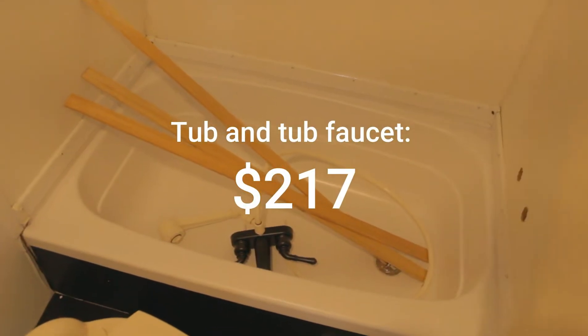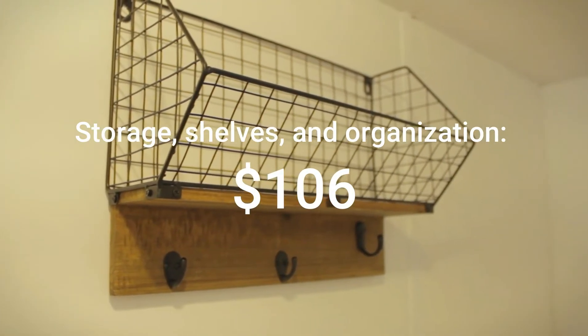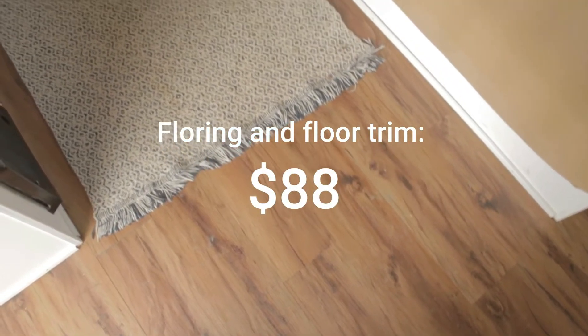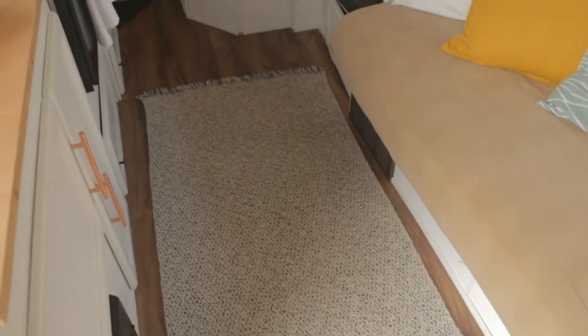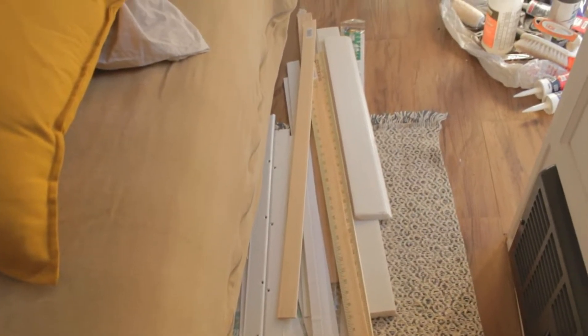The third largest expense was replacing the bathtub and tub faucet. I spent $106 on storage and organization, which I think is very important in a camper. I spent $88 on peel-and-stick flooring and floor trim — a lot less expensive than I expected. Eighty-eight bucks for all new flooring makes a huge impact.